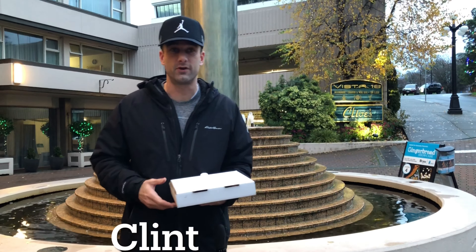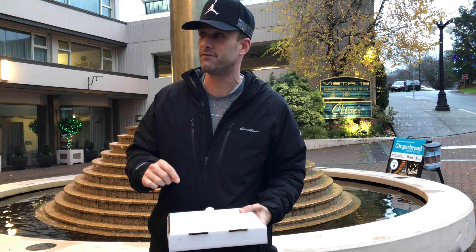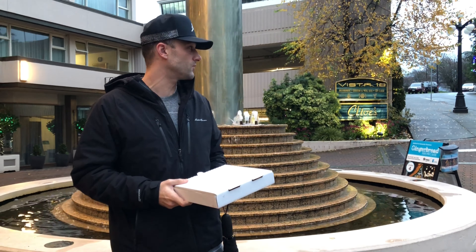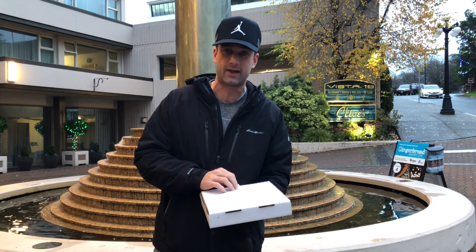Hey everyone, it's Cliff from Vancouver Island Pizza Reviews. We're here today at Chateau Victoria visiting Vista 18, their restaurant on the top. Keegan Froelich let me know that they have a margarita pizza here, so this is their margarita flatbread.